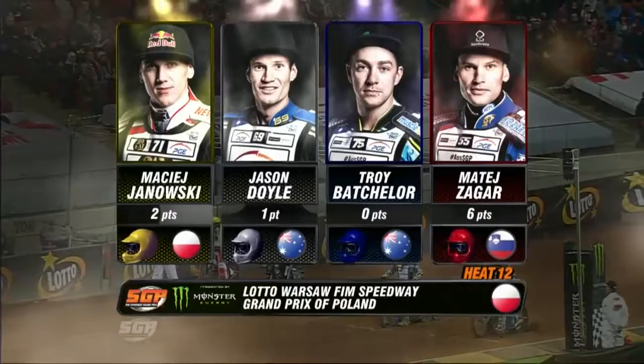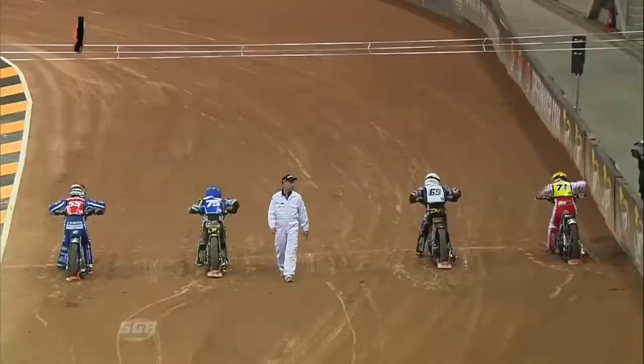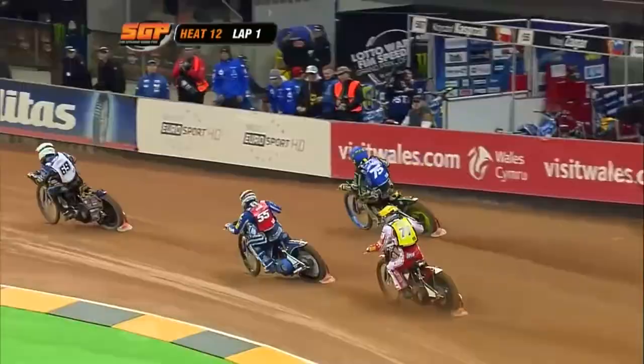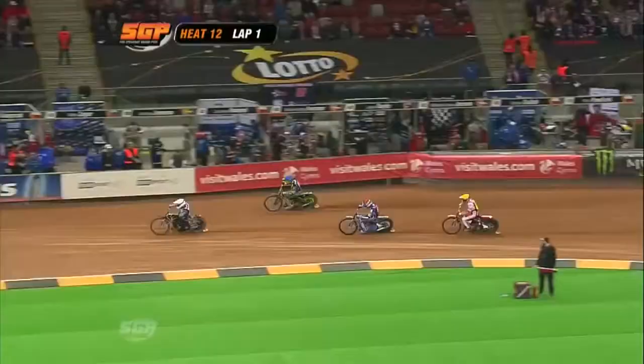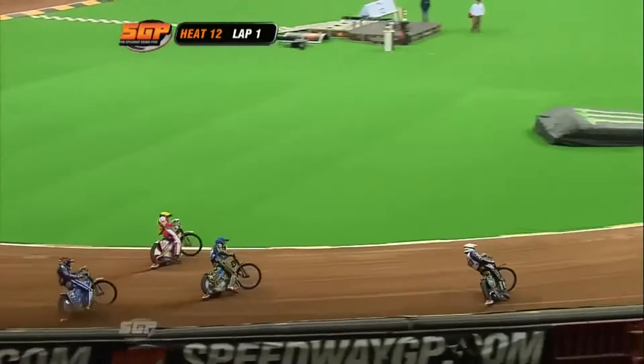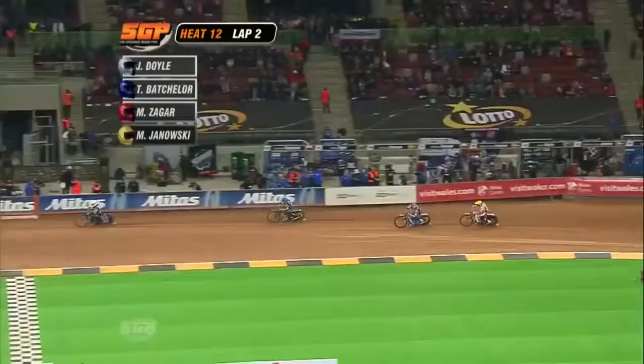Mati Zegar of Slovenia — the unbeaten man. Zegar off the inside, Troy Batchelor off two, Jason Doyle off three, and Mati Janowski going off the outside. Jason Doyle furious at being excluded last time. They're away — it's Troy Batchelor in blue, the Australian, but charging hard on the inside in white. Super ride from Jason Doyle, the Australian, up against his fellow countryman Troy Batchelor. Charging hard as well, Mati Janowski in yellow. Zegar now coming through into third — just gets the better of Janowski.